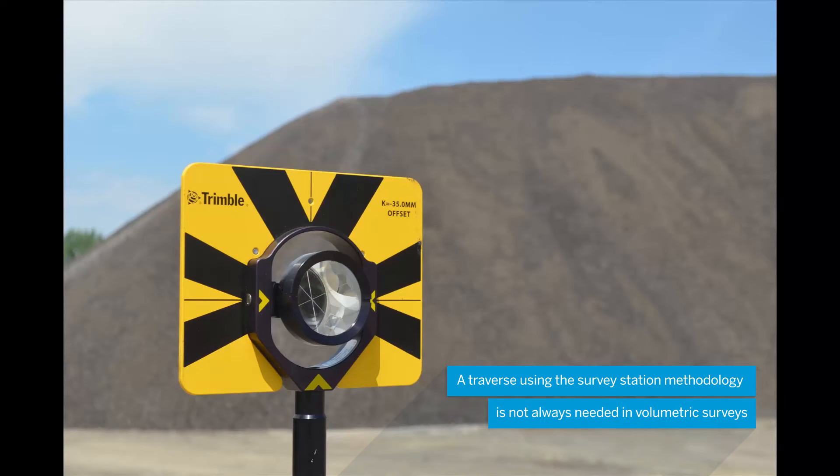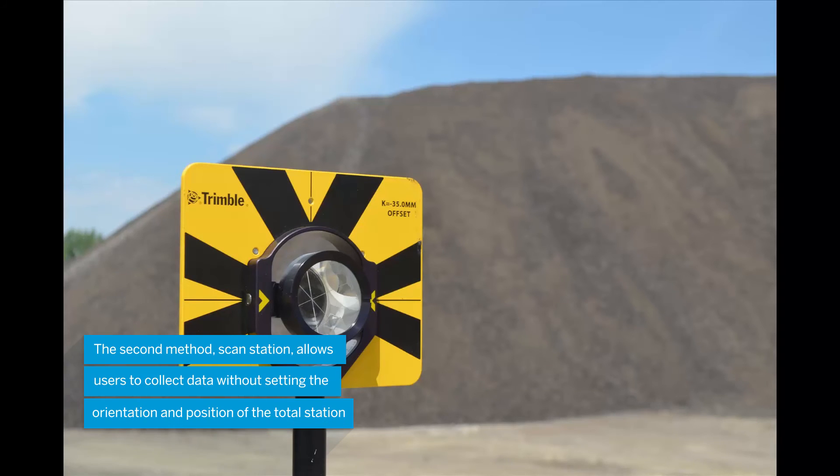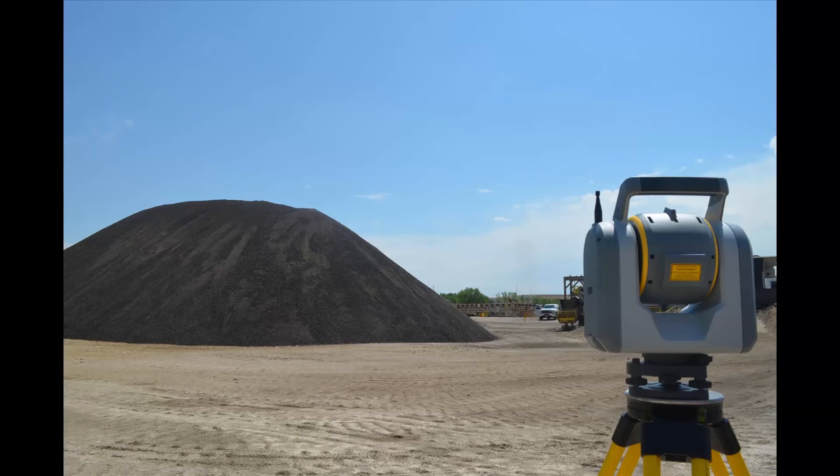This scan data is then orientated relative to the total station's position and back site. Another method is using the scan station, which will be explained in Chapter 6 of this video series. The following video outlines the procedures in Trimble Access when working with the SX10.